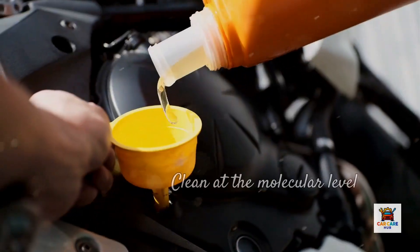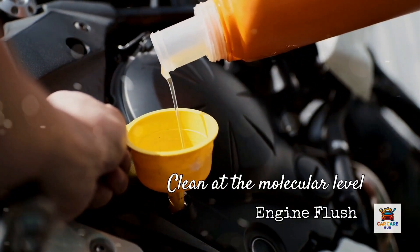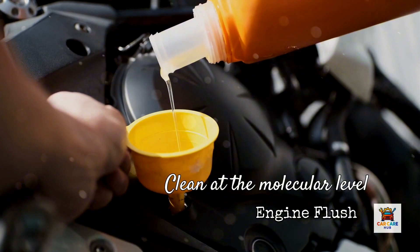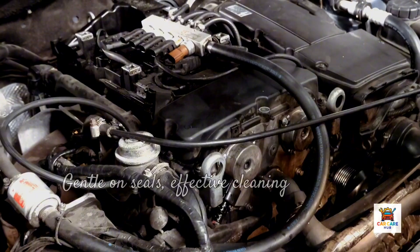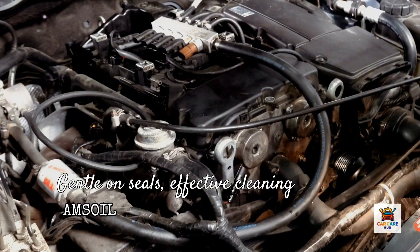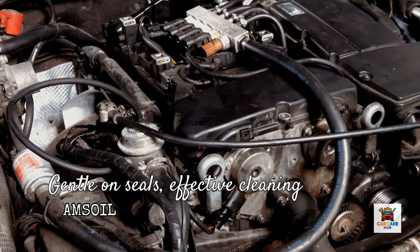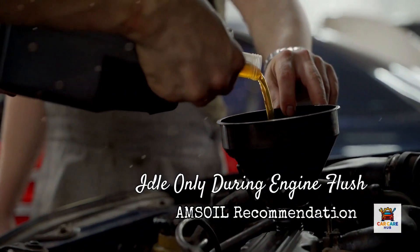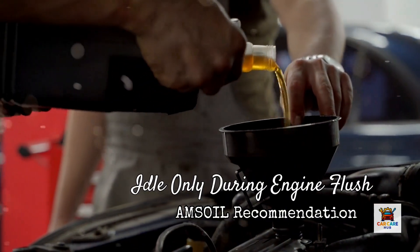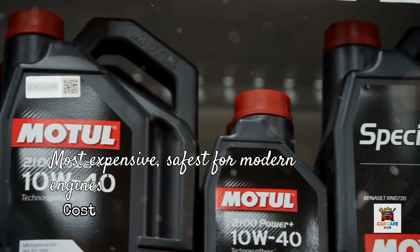Product number three: Amsoil Engine and Transmission Flush. Amsoil is an American synthetic oil manufacturer known for premium products and extended drain intervals. Their flush product is engineered specifically for cleaning without harsh solvents. According to the company, Amsoil Engine and Transmission Flush contains potent detergents that clean at the molecular level, ensuring deposits are dissolved and properly exit the engine. The Amsoil flush is formulated to be non-solvent based, meaning it doesn't contain the aggressive petroleum distillates found in some competitors. This makes it gentler on seals while still providing effective cleaning. The product can be used in both engines and certain types of transmissions. You add the flush to your oil, idle for 10 to 15 minutes, then drain and refill. Amsoil specifically recommends not stressing the engine during the flush period — idle only, no driving, no load. Cost: about $25 to $30 per bottle, making it the most expensive option but also marketed as the safest for modern engines with turbochargers.